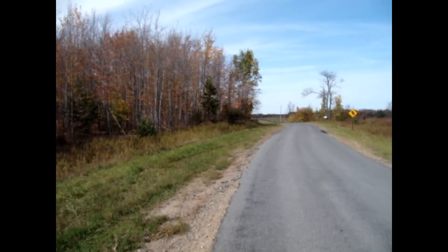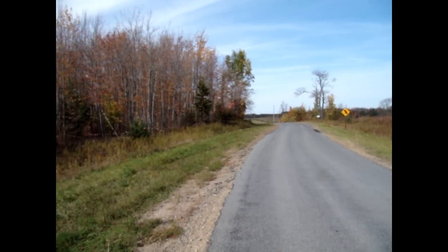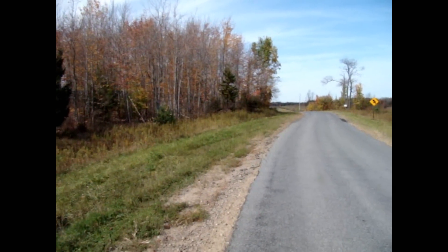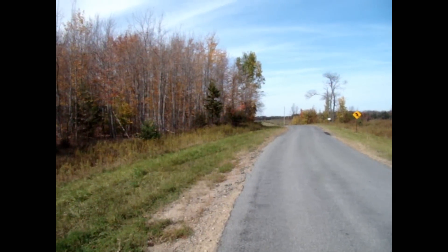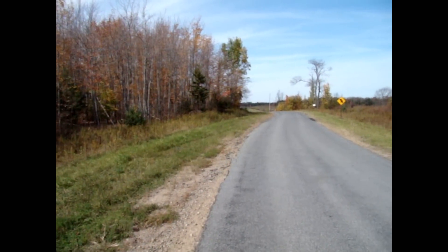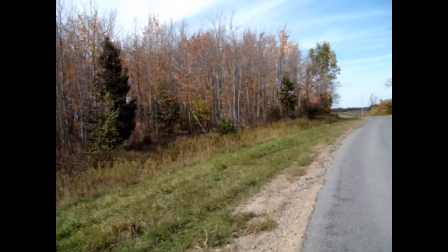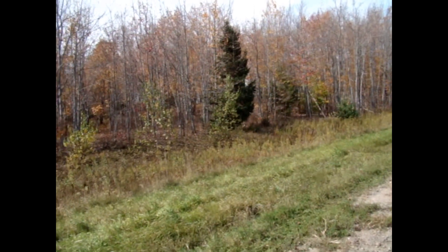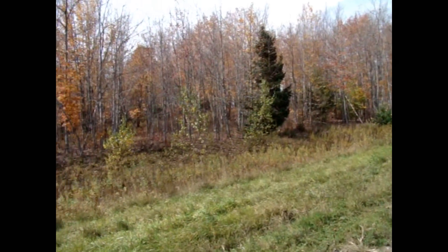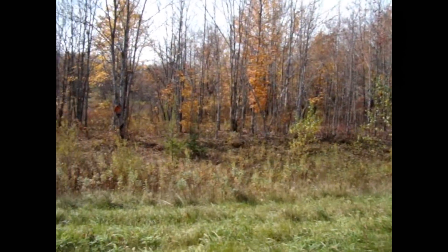Right around that corner up in front of us is a seasonal road that goes off to our left, leading back into some state land — 1,200 acres plus of state land that's actually walking distance from here. That seasonal road is also a snowmobile trail, part of the Tug Hill snowmobile trail system, accessible directly off this lot. For the snowmobiler, it is as good as it gets. The ground itself is absolutely beautiful.